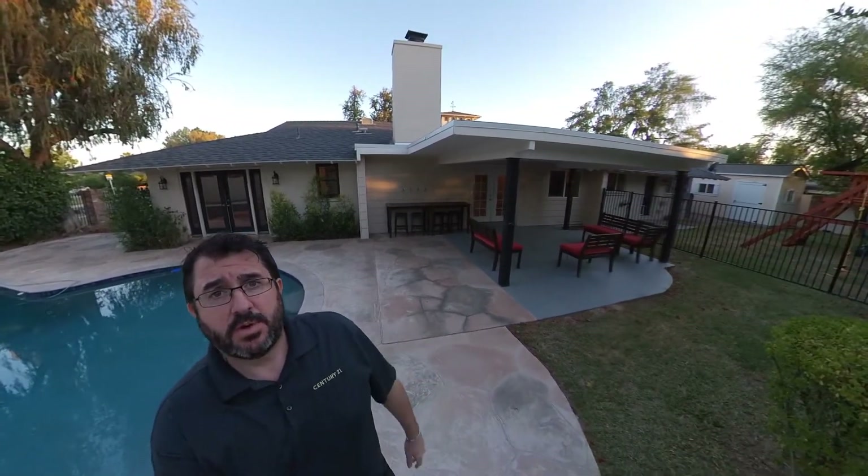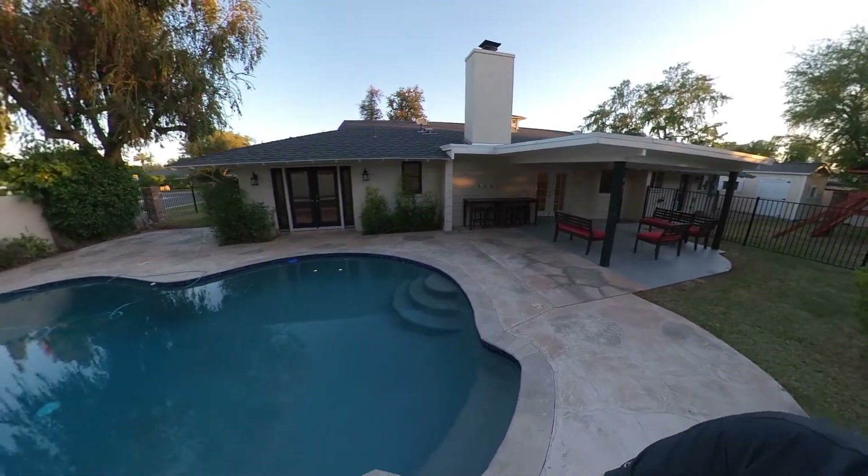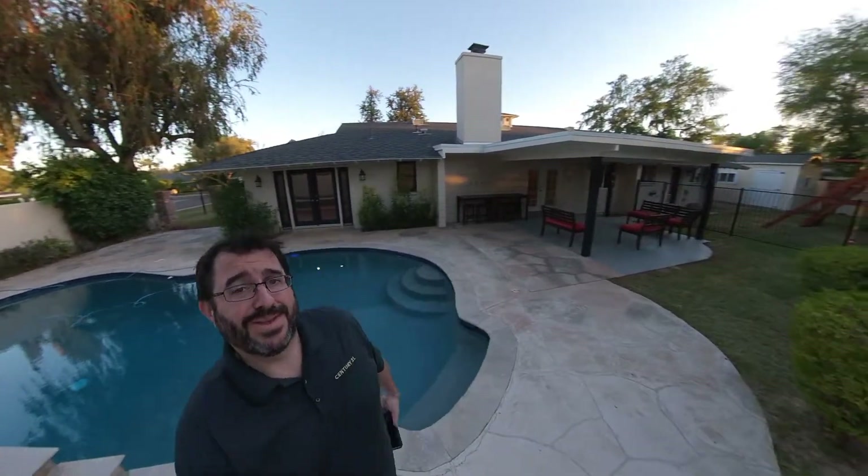Doing an open house on Friday — I will put the link below so you can check out the details. Questions or anything else I can help with on this house or any others in the neighborhood: JeffreyDanielsRealtor.com is the best way to get a hold of me, or Jeffrey at JeffreyDanielsRealtor.com. Hope you're having a great week — thanks!